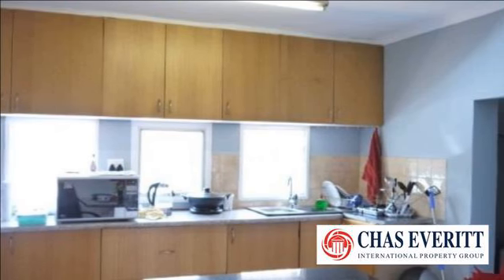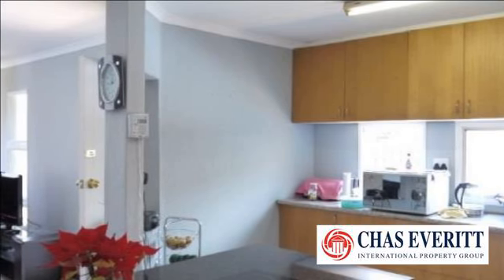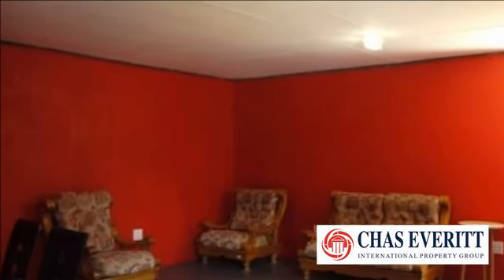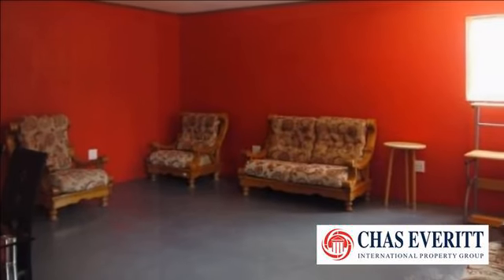The family areas pride themselves on their large and welcoming expanses, all leading on to the large, bright and airy kitchen. The whole family can easily enjoy the kitchen thanks to its easy-to-clean granite tops as well as the ample island area featuring a ceramic hob and under-counter oven.